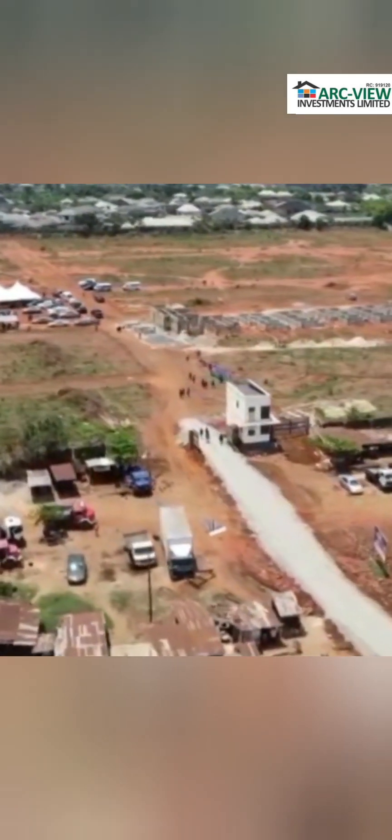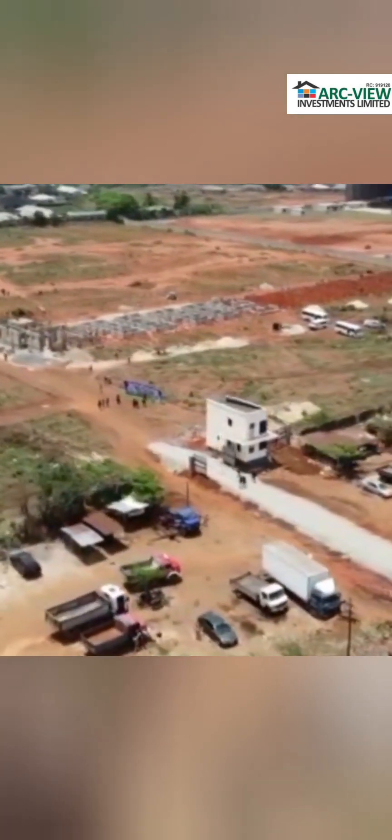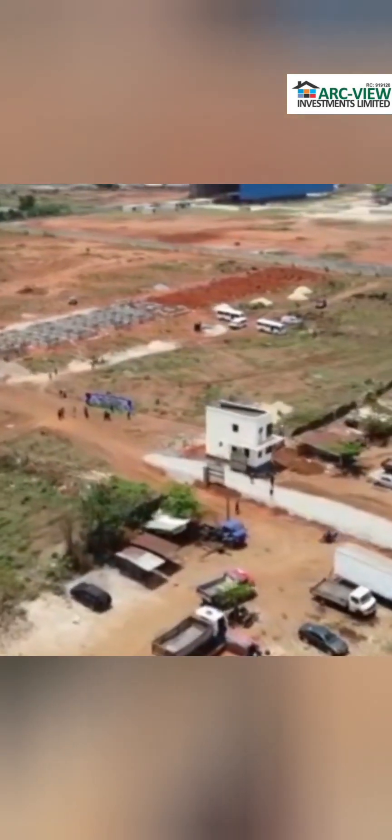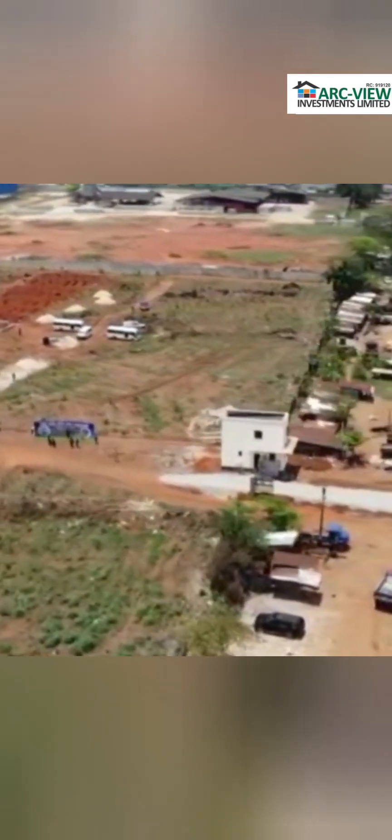The Fort Mainland Bridge is one project that a lot of people are paying attention to, and it's going to change the narrative between the island and mainland. That bridge is going to link Igbogbo to other parts of the island — that is one project that investors are talking about.